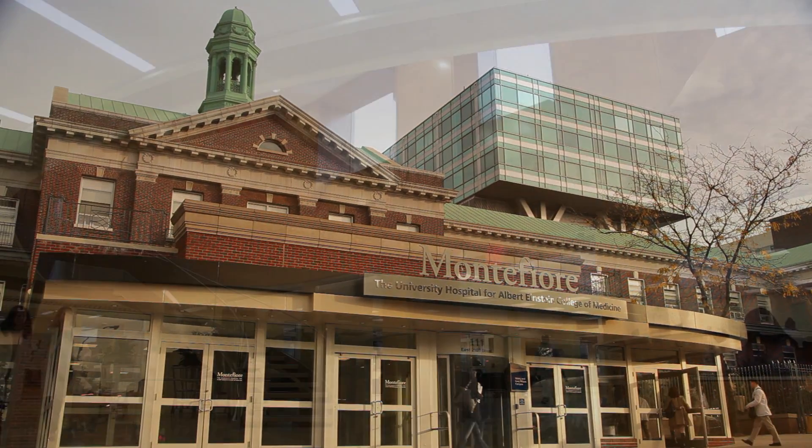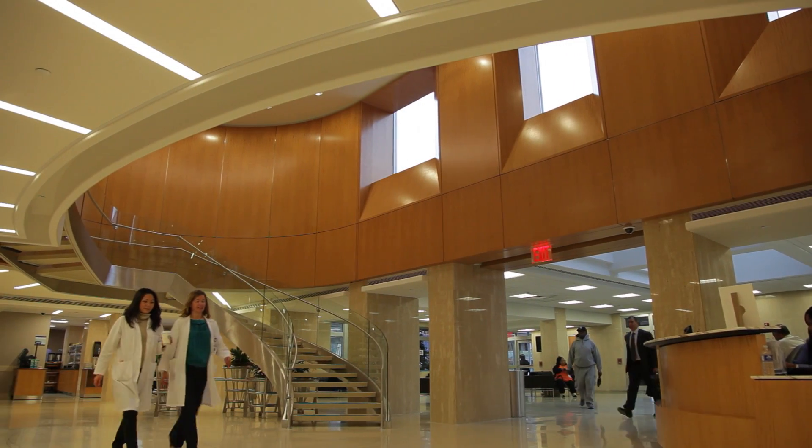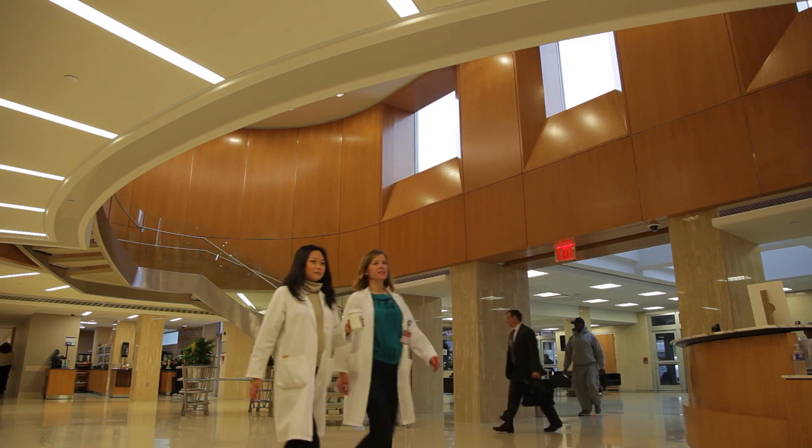Montefiore Medical Center has a tremendous commitment to social medicine and to the community, both in the Bronx and beyond. When I asked the leadership here — Dr. Ozawa and others — if we could bring this patient and take care of him at our institution, because I felt that only in the United States at an institution like ours would we have the resources, our Chairman of Cardiac Surgery Dr. Mitchell and others said yes, absolutely, we support you.